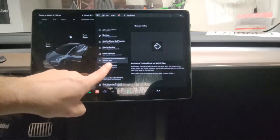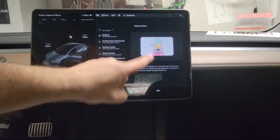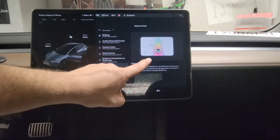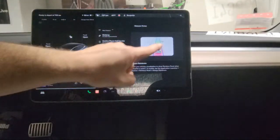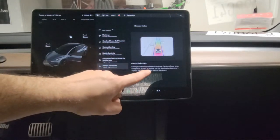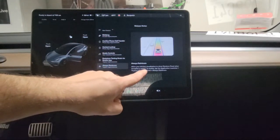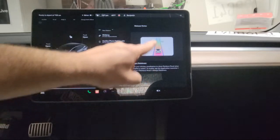They also changed the always rainbows feature. Before, you probably know, you had to press the arm on the steering wheel down five times for rainbow mode to come up. Now it says it is always available when you're on autopilot, and you can have rainbow always active on your screen.